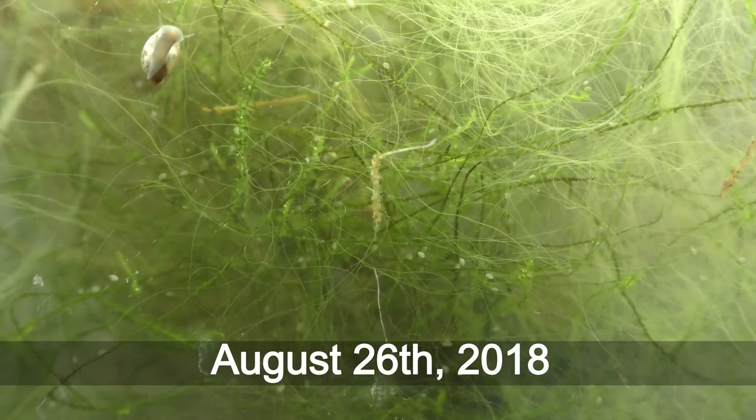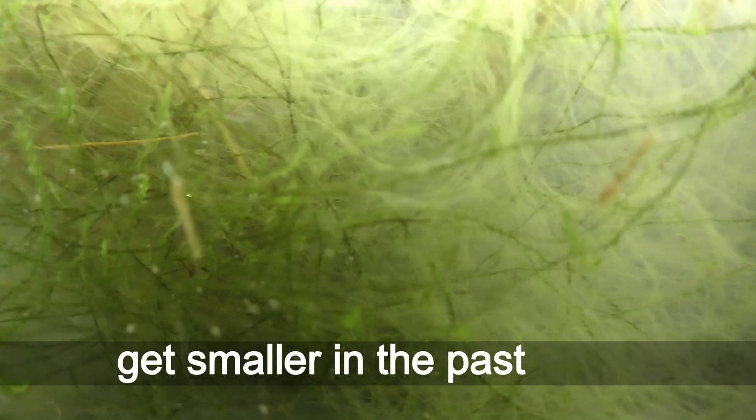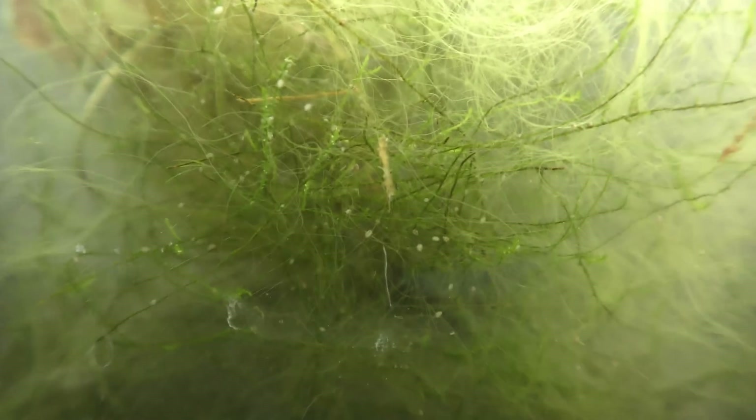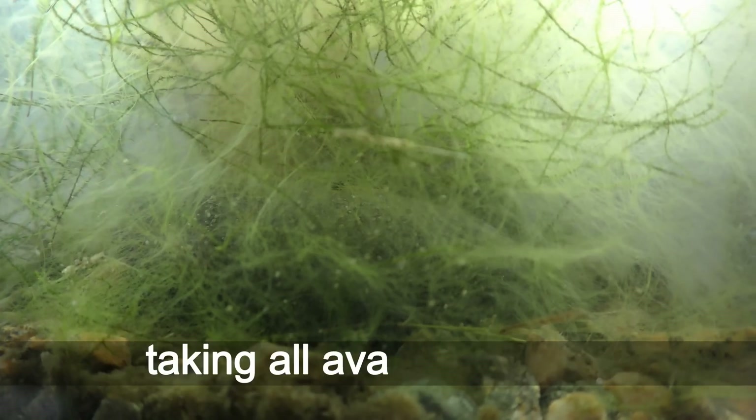August 26th, 2018. Cases carried by aquatic worms got smaller in the past week. Filamentous algae grow fast, taking all available space.